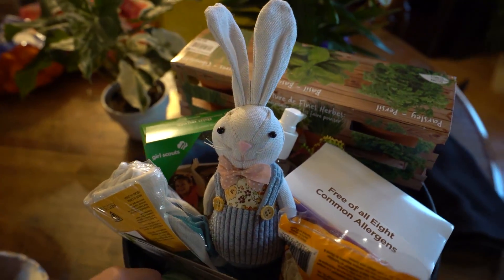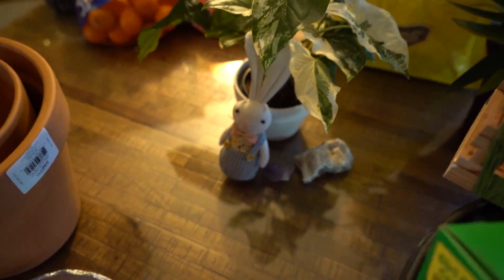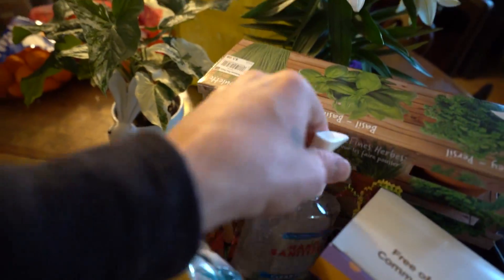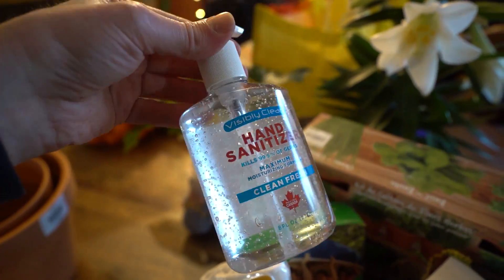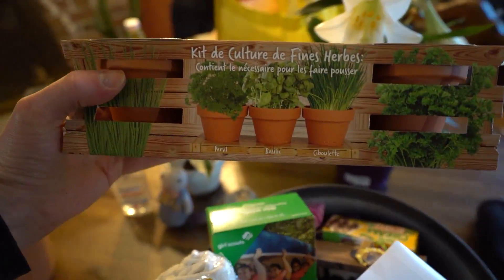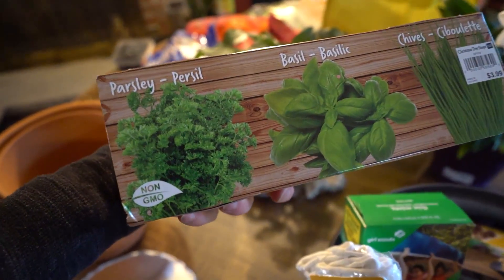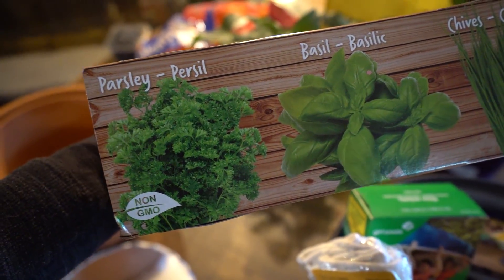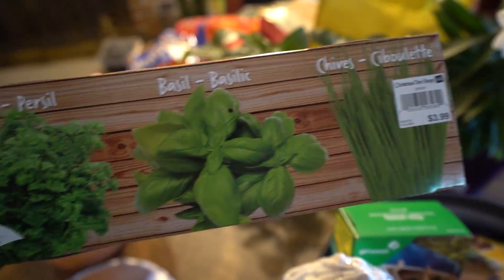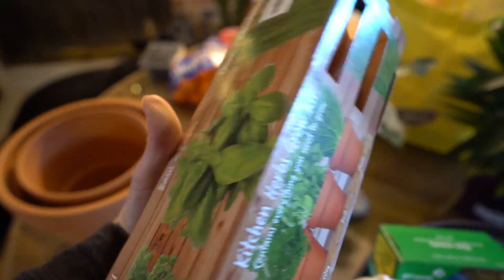Right on top, front and center, we got this little Easter bunny here. I'm not sure what this is — put that on the side. This looks like some herbs, so we can grow some parsley, basil, and chives. Just give it love and water and you're gonna have yourself some herbs.